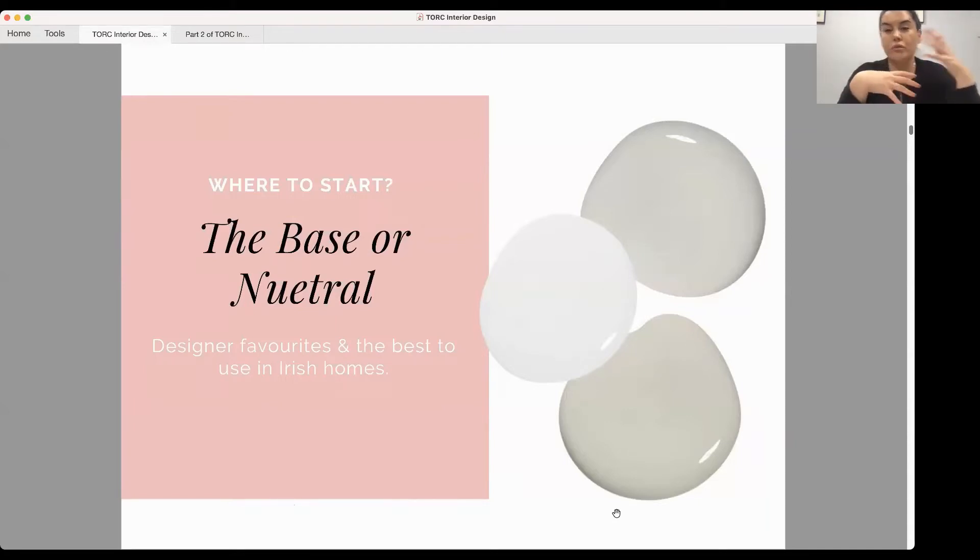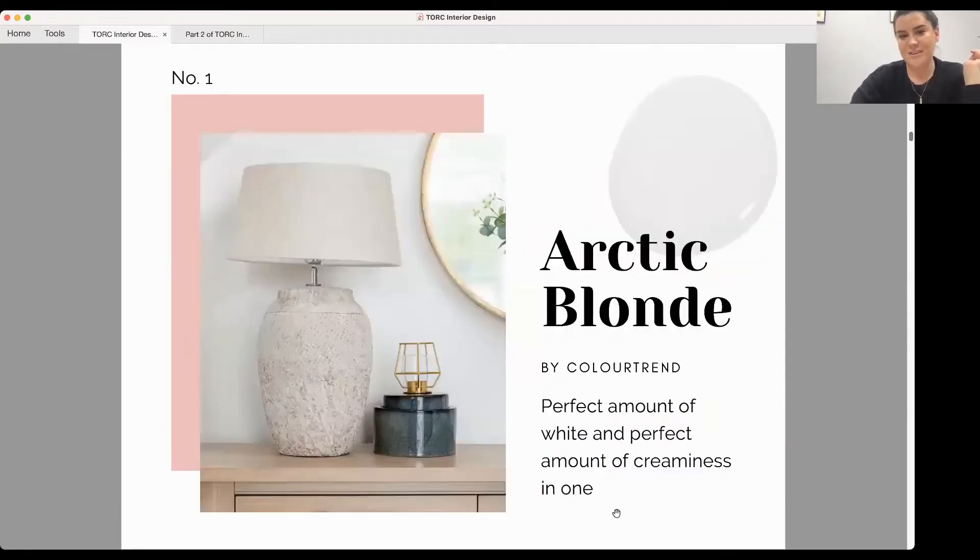So how can you do this in your own home? You start with your base colour or your neutral. A question I get asked a lot is what's a good white or neutral, because if you get them right they're amazing, but if you get them wrong — especially in Irish weather with the grey hues — it can be really problematic. I've rounded up a few of my favourites that I recommend to clients all the time.